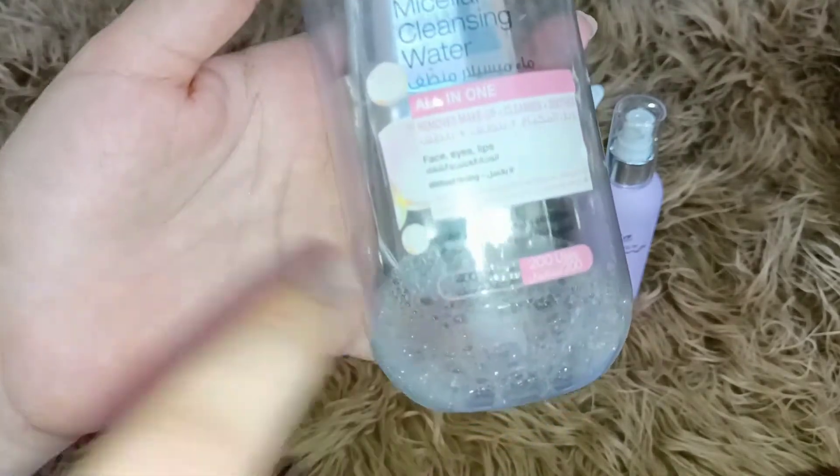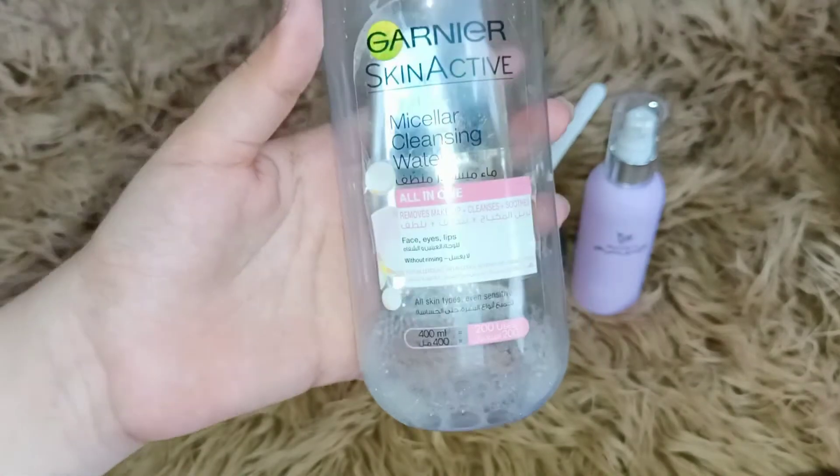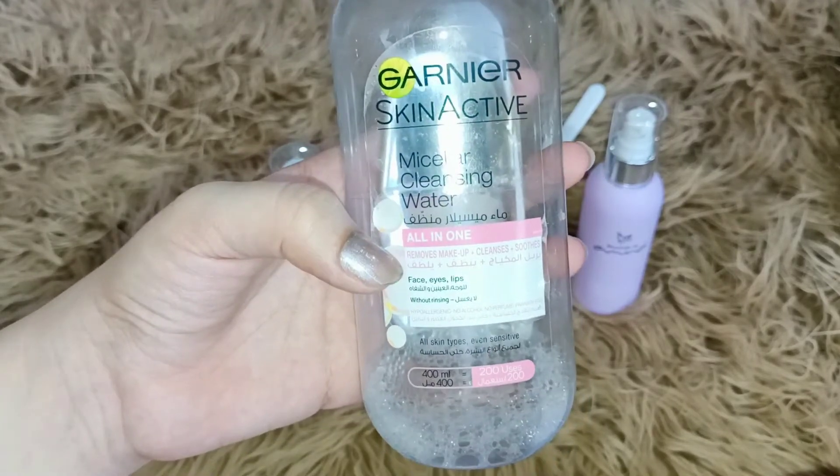This is a 400ml bottle that I got for around 400 rupees. You can also easily get a 200ml bottle. With this, we clean our skin and deep clean.